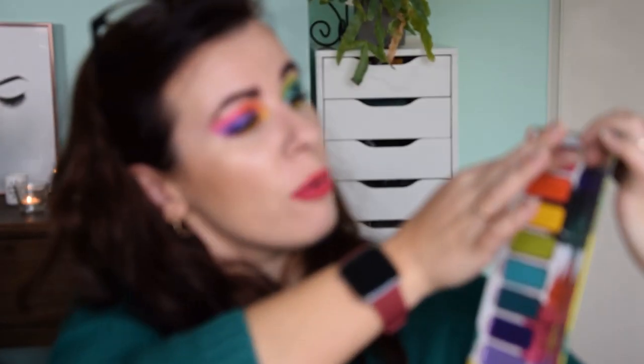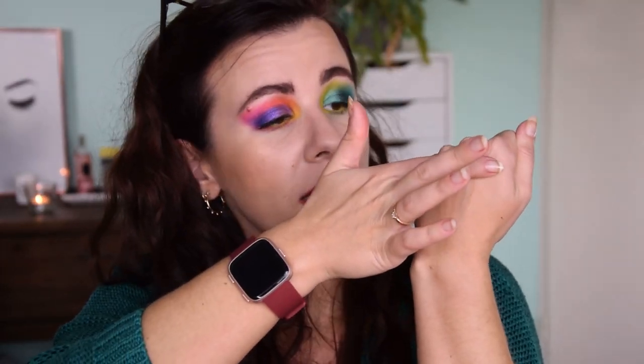Starting with the shade Radioactive, the neon pink, I'm comparing it to the shade Sandbar by ColourPop, which is the closest thing I have. Sandbar is a matte, whereas Radioactive is a satin. Here you can see clearly that Radioactive has a little bit more shimmer, and Sandbar, being matte, pulls a little bit darker on the skin. I think both are very valid shades — I really like them.